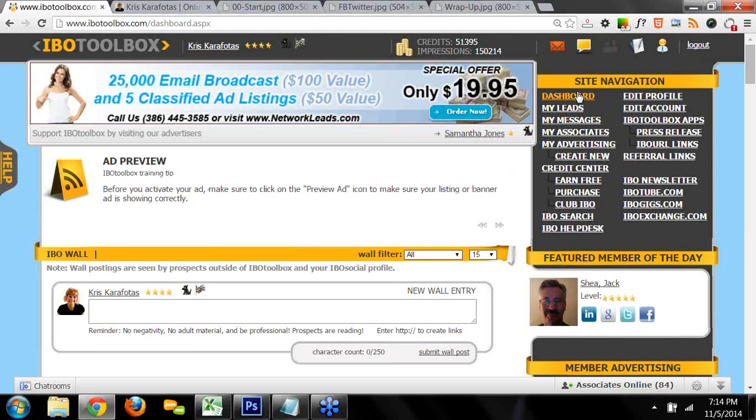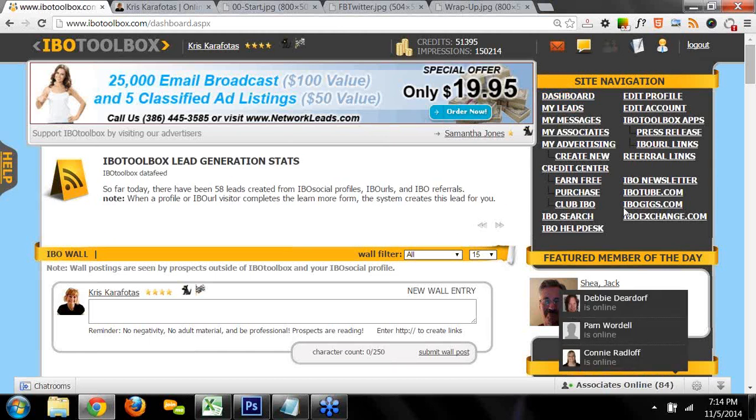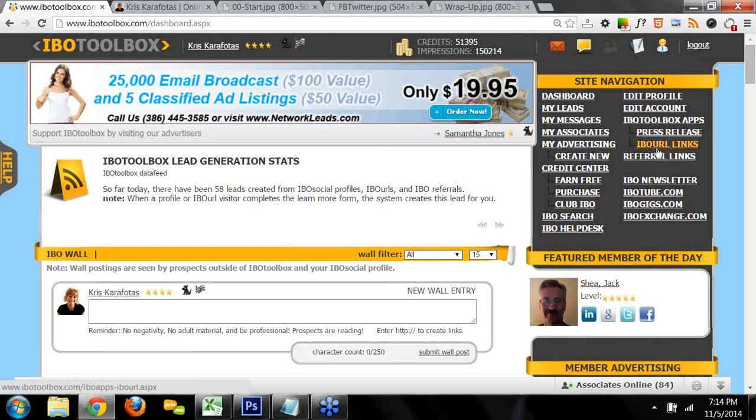Here's what I want you to do. We're going to start with IBO Toolbox because it's really the workhorse of the whole system. It's where you're going to do all your work — write your press releases, create your IBO URLs, post on the wall, view and reply to your messages, request association with other members, and find out about other members by clicking on their name and viewing the member profile.